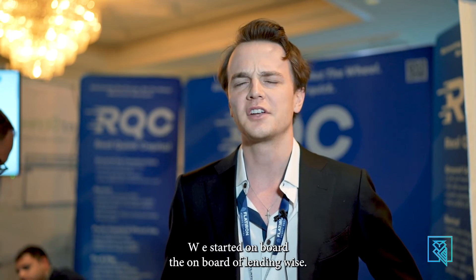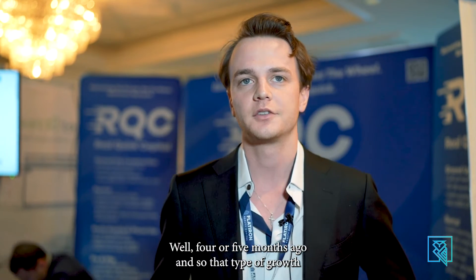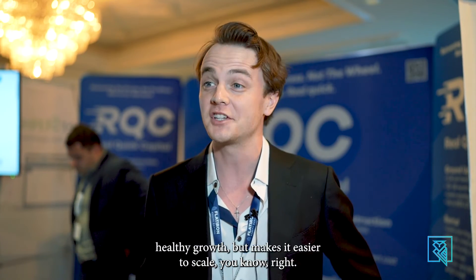We got onboarded with Leadingwise four or five months ago. The type of growth is — we're keeping the same volume, so I wouldn't exactly say it helps the growth, but it makes it easier to scale.